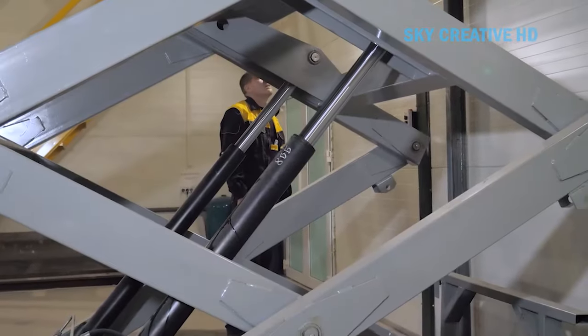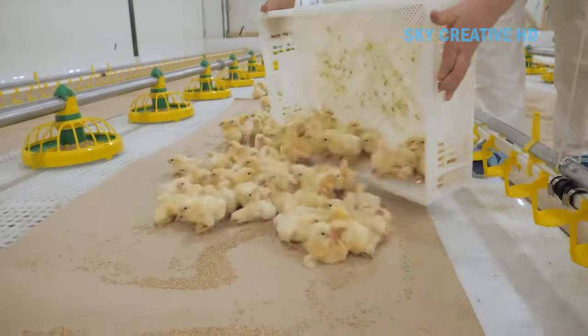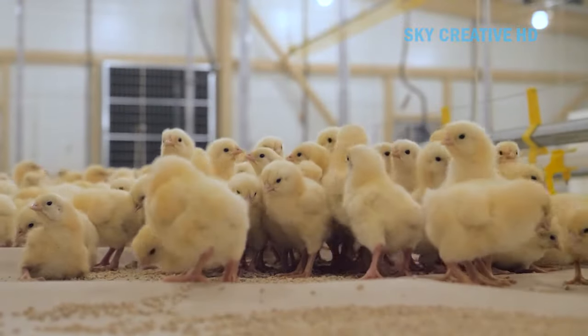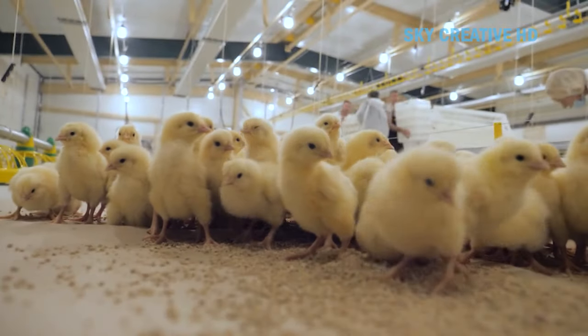The solution provides birds with guaranteed freedom from five ailments: hunger and thirst, discomfort, sickness and injuries, stress, and restrictions of the ability to satisfy natural needs.